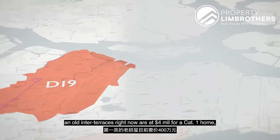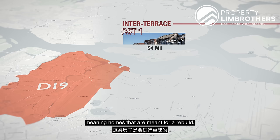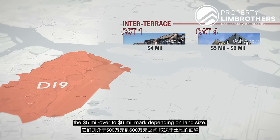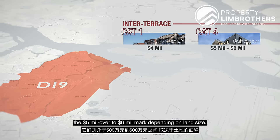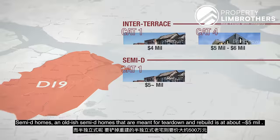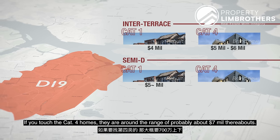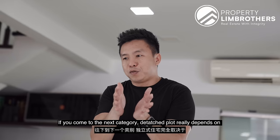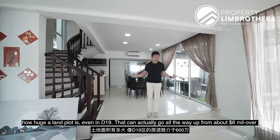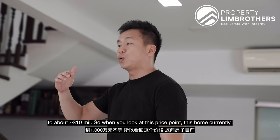Looking at inter-terraces, an old inter-terrace in D19 is at $4 million for a Category 1 home — meaning homes meant for rebuild. Category 4 brand new inter-terraces are touching $5 to $6 million depending on land size. Semi-D homes meant for teardown and rebuild are at about $5 odd million, and Category 4 semi-Ds are around $7 million. For detached plots, the price really depends on land size — even in D19 it can go from about $6 million up to $10 odd million.